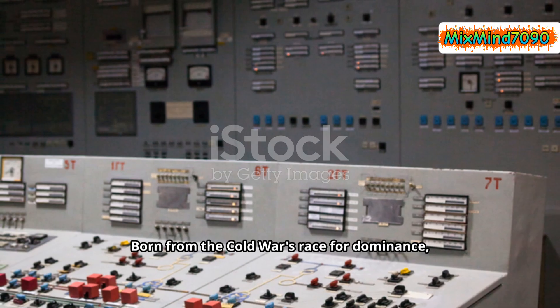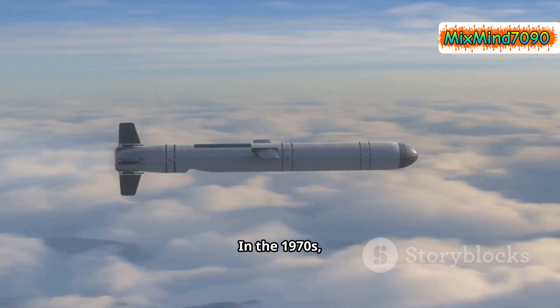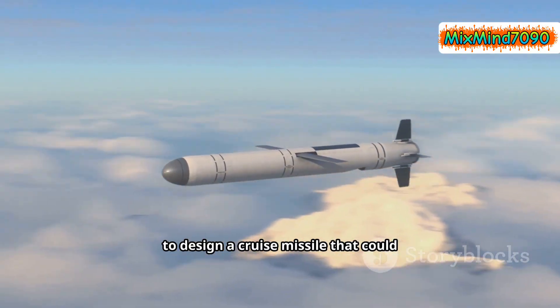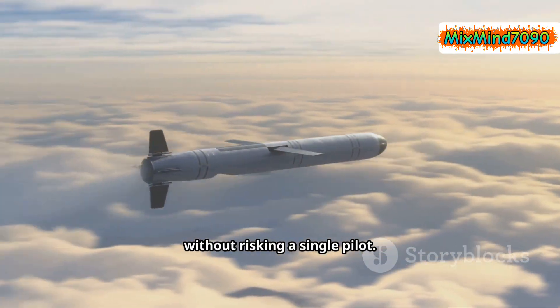Born from the Cold War's race for dominance, the Tomahawk wasn't built to impress. It was built to change the rules of war. In the 1970s, the US Navy and defense giant Raytheon set out to design a cruise missile that could travel low, stay undetected, and strike targets deep inside enemy territory without risking a single pilot.